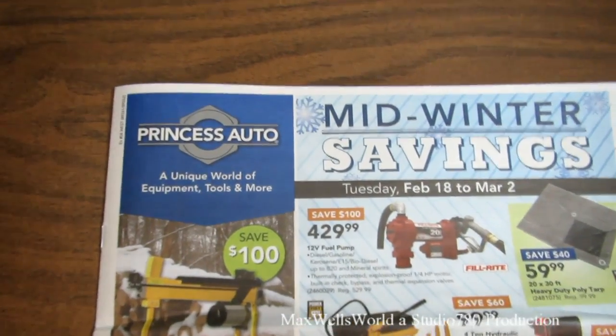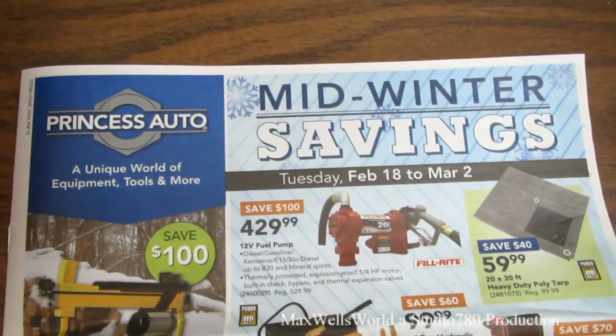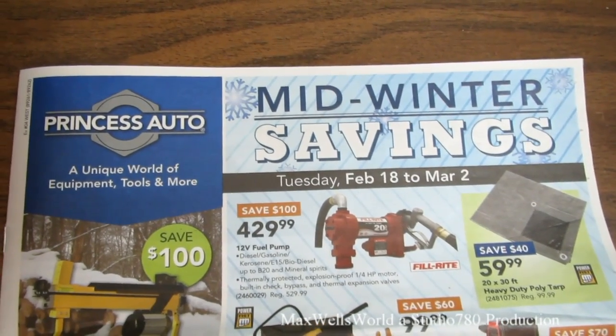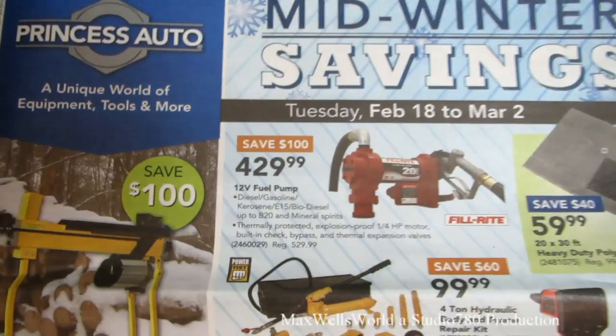Hello YouTube, here we are with another Princess Auto flyer video. This one is the mid-winter savings flyer — the sale runs from Tuesday February 18th till Sunday March 2nd, 2014.